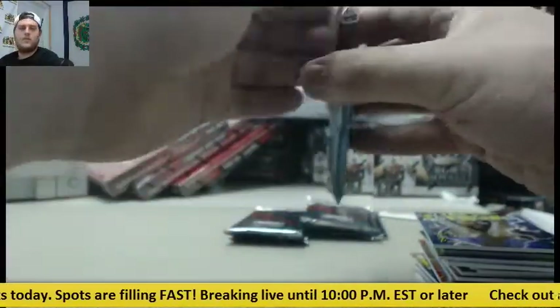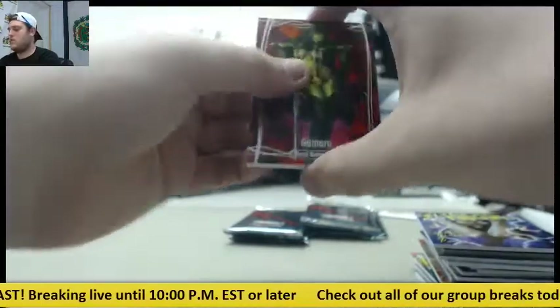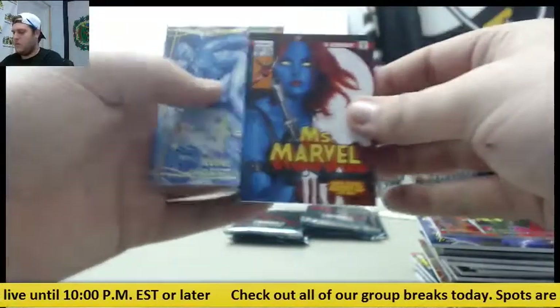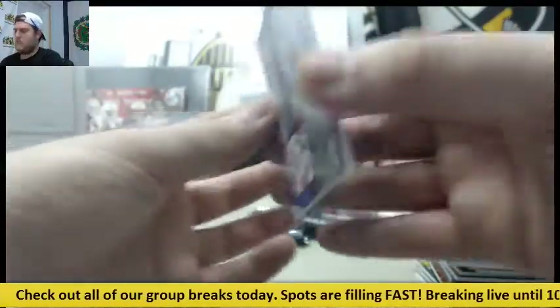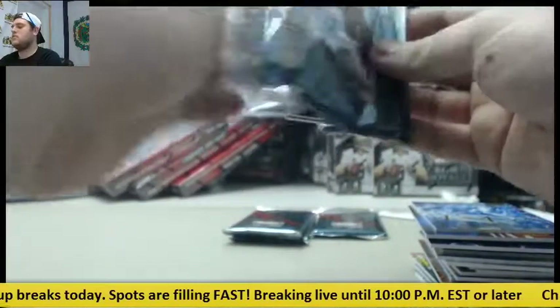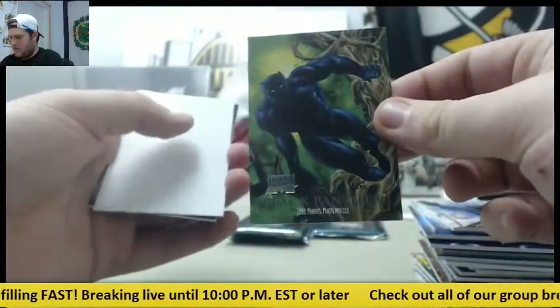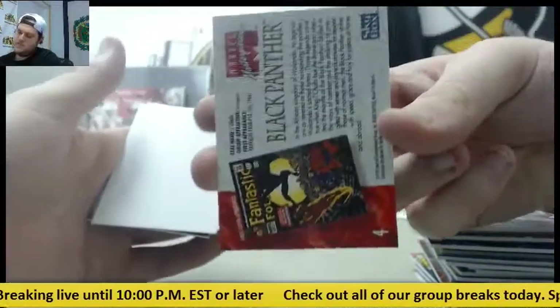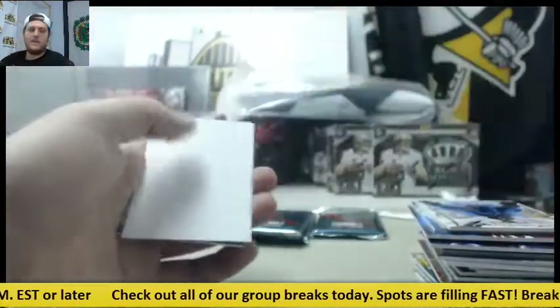Gamora, Miss Marvel out of $9.99, and Iceman. Black Bolt, the Black Panther — 1992 Marvel Masterpieces. Black Panther, 1992 Marvel Masterpieces.